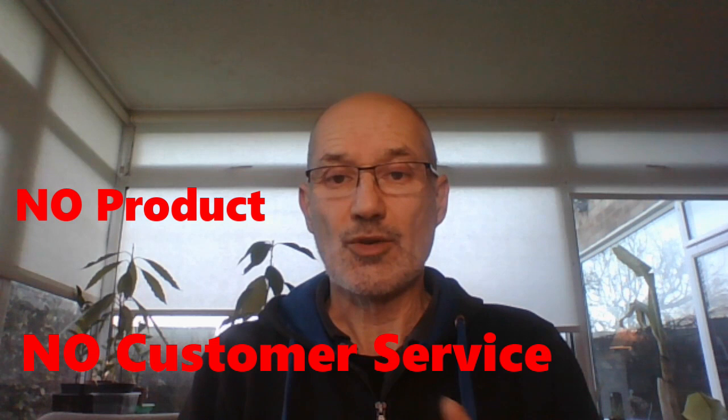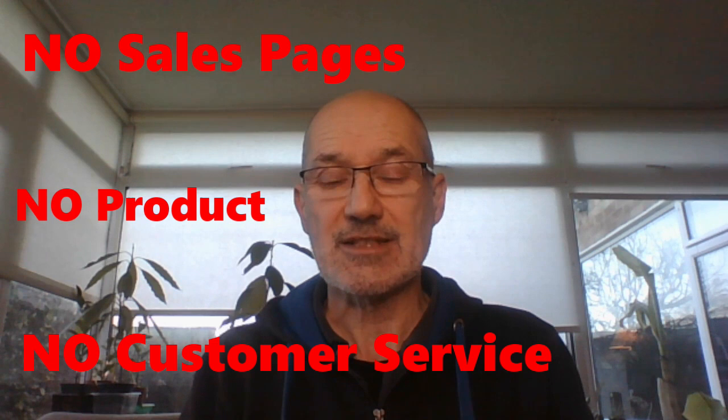With affiliate marketing there are no products that you have to develop, you don't have to get involved in any contact with the actual user of the product, you don't have to create any sales pages or anything like that — everything is done for you. That's why it's such a brilliant way to actually make money online.